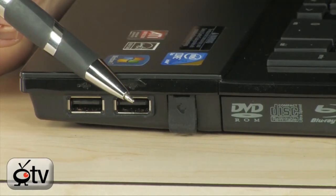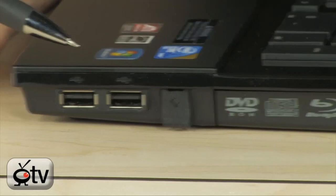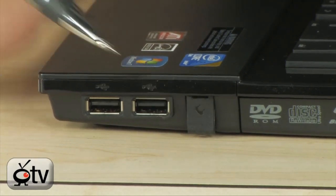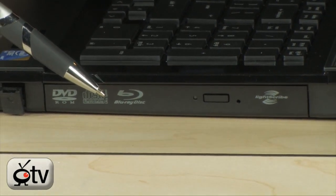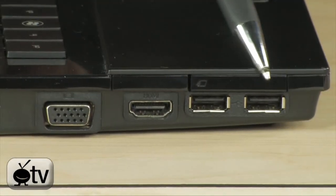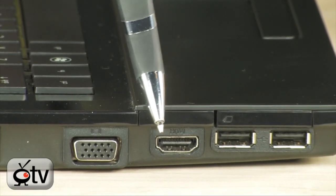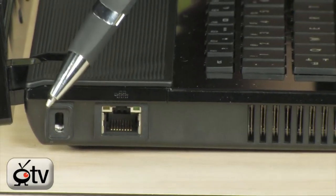Moving over to the side of this laptop, you have two USB 2.0 ports. Right here is your modem. You have your DVD RW drive plus a Blu-Ray optical drive with LightScribe, so you can watch Blu-Ray movies, burn DVDs, and burn labels using LightScribe right onto your DVDs. Then all the way at the end is the power connector. On the other side, we have two more USB 2.0 ports, an HDMI port that lets you connect your laptop to a flat screen HDTV, a VGA port for an external monitor, vents, your Ethernet port, and a Kensington lock at the very end.